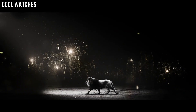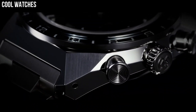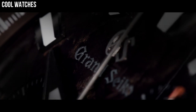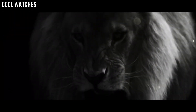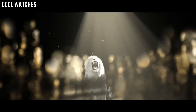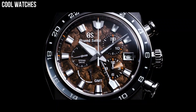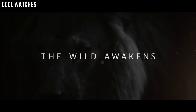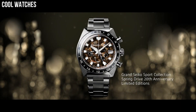Case diameter: 41 mm. Case thickness: 12.5 mm. Band material: high-intensity titanium. Band color: silver. Dial color: white snowflake. Bezel material: high-intensity titanium. Calendar: date. Special features: spring drive movement, has 30 jewels. Movement: mechanical spring drive. Water-resistant depth: 100 meters.